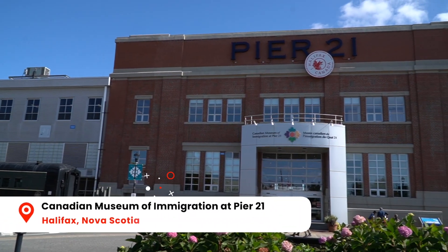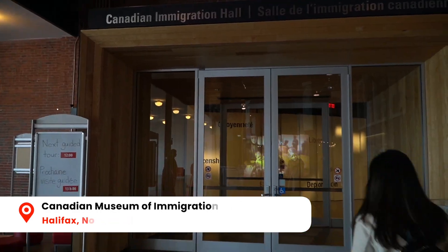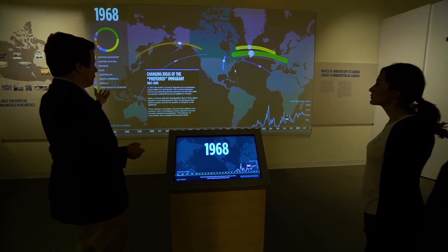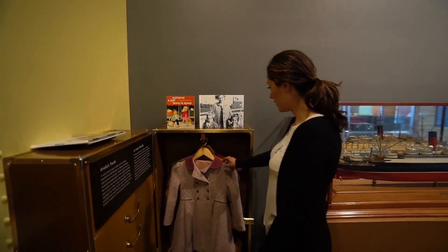Another cool thing about Halifax is that it served as a port of entry for over one million immigrants between 1928 and 1971. So to start things off we're at the Canadian Museum of Immigration at Pier 21, which is literally right behind our hotel. I'm a little biased but I really like this museum, and as an immigrant I find it super interesting to learn about the different paths that thousands and millions of immigrants have taken in order to come to Canada.